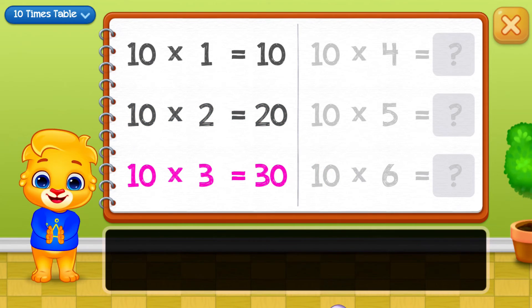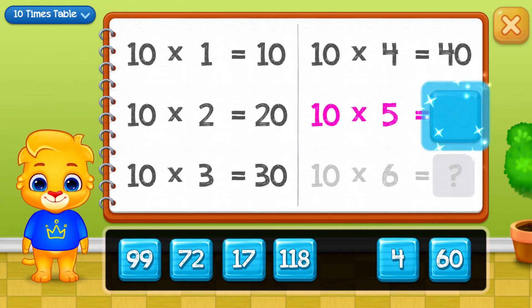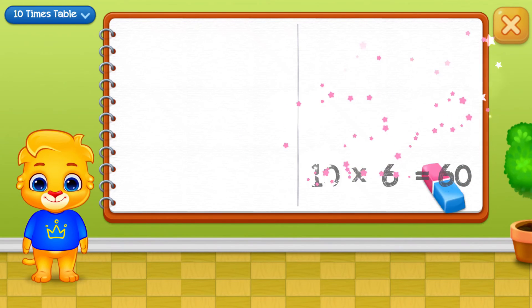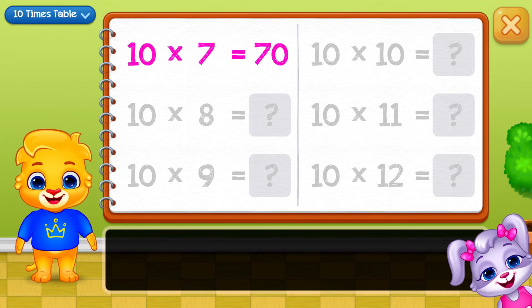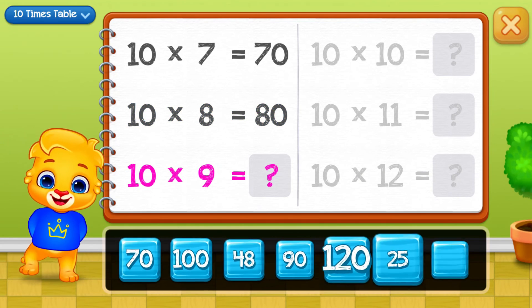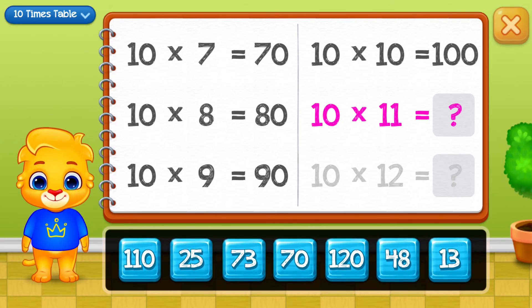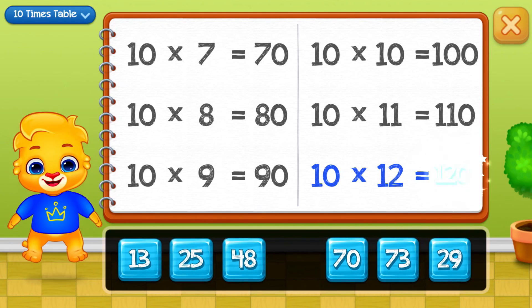Thirty, forty, fifty. Good job! Sixty, seventy, eighty, ninety, one hundred, one hundred and ten. Well done! One hundred and twenty.